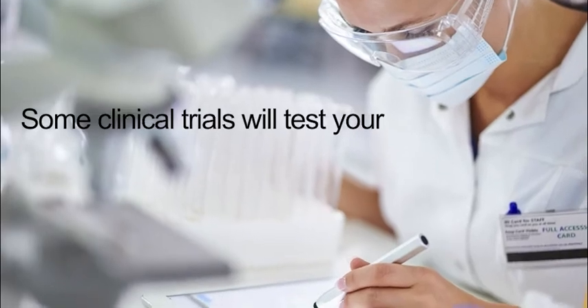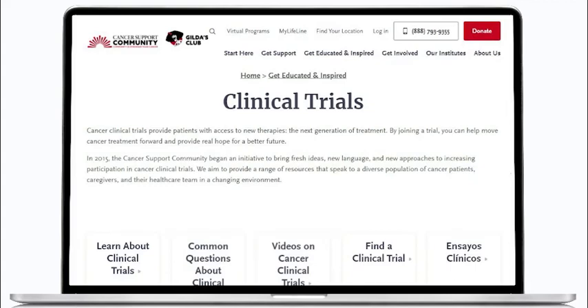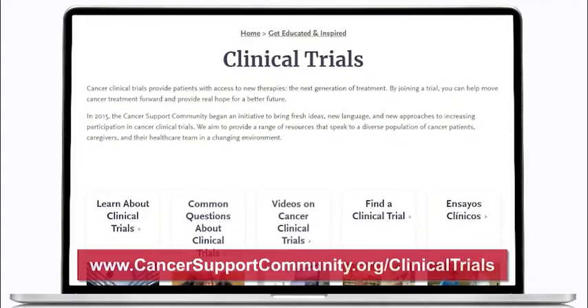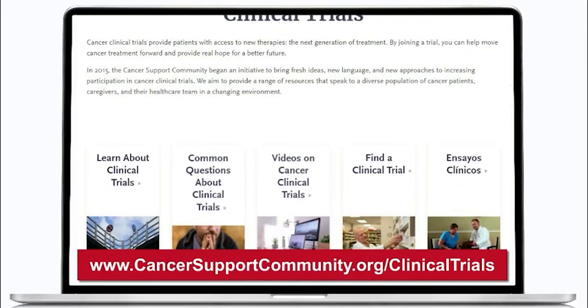Some clinical trials will test your biomarkers at no cost to you. To learn more about clinical trials, see the Cancer Support Community Clinical Trials page at www.cancersupportcommunity.org/clinical-trials.